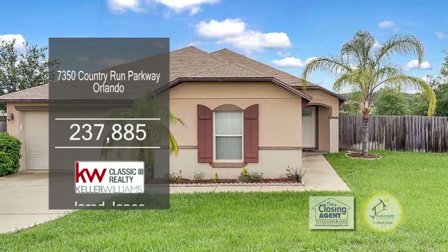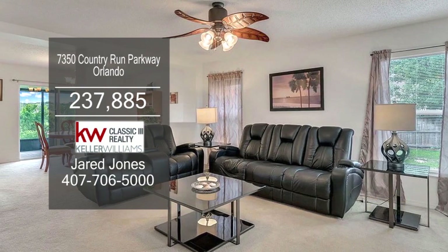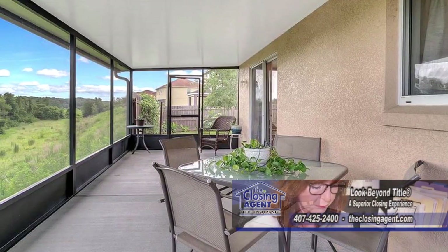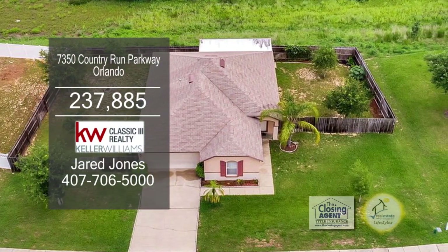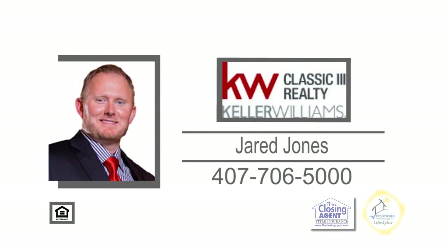This three-bedroom, two-bath home can be found in Orlando. The large living room has a ceiling fan and carpeting. The kitchen offers tons of cabinet and counter space. Off the kitchen is the dining area. Sliders lead you to the screened-in lanai and fenced-in yard. Buy this home with zero down and up to two months with no payments for those who qualify. To find out more, give Jared Jones a call.